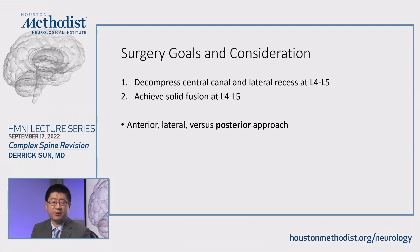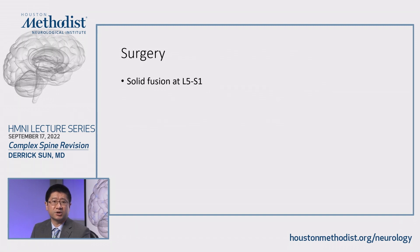We debated various approaches, including anteriorly to try to retrieve the cage via a LLIF type of approach, going laterally through the side, or going from posteriorly. I felt that because of how retroposed this cage was, the safest way would be to approach everything from a posterior approach. At the time of surgery, we found that she did indeed have a solid fusion at L5-S1.